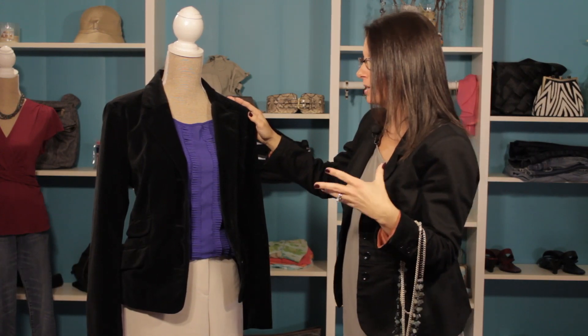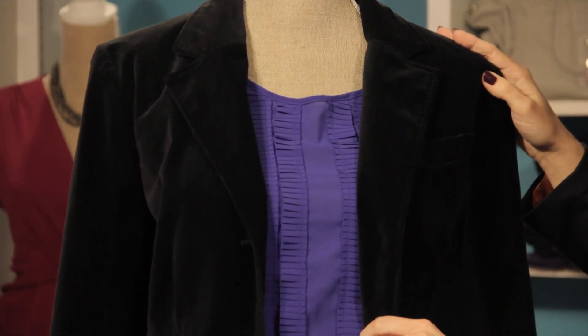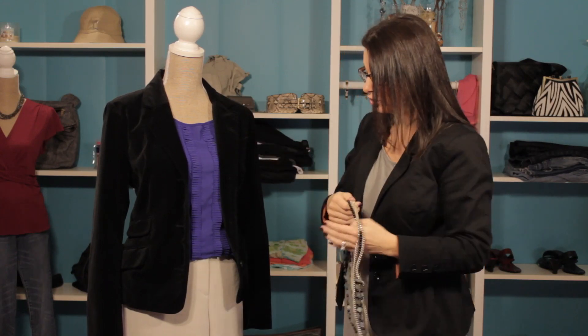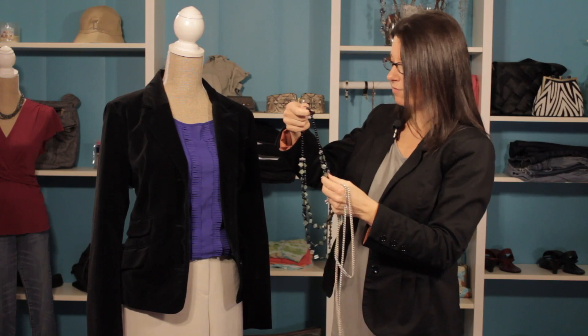Blues can range from navy to this brighter blue that we have here, but it all works really great. This is a neutral palette to allow you to really add some personality with accessories. I've got a couple of accessories to show you how it changes the look of this great neutral palette outfit.